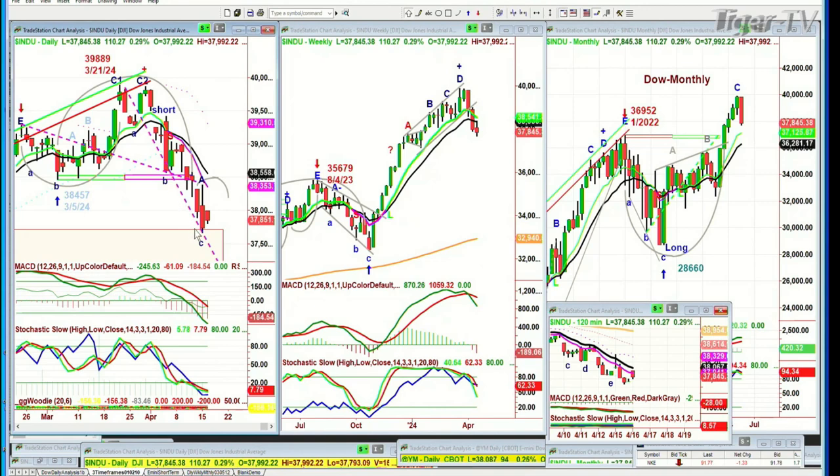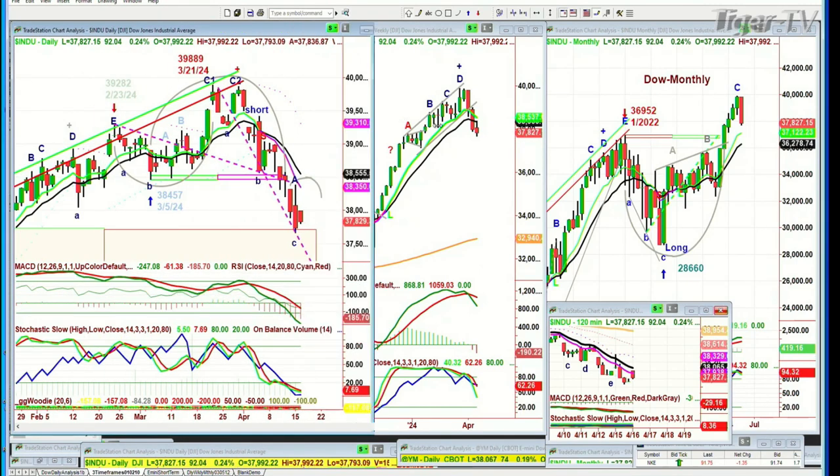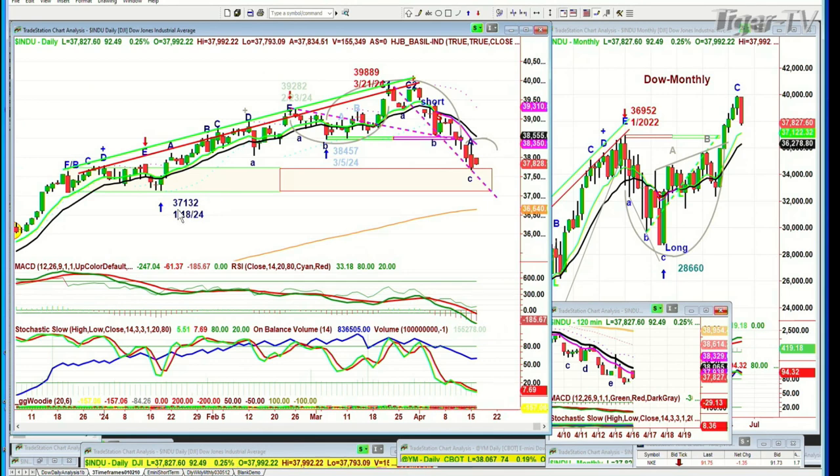It held yesterday the Chapman Wave Insight Wedge target support line, and that's going into this whole area where 37,132 is really the downside target by the end of this week if there's further weakness. Here's the nine-period moving average, pink, sharply under the 14. The MACD is very weak, and if you're looking at the on-balance volume, it's weak.